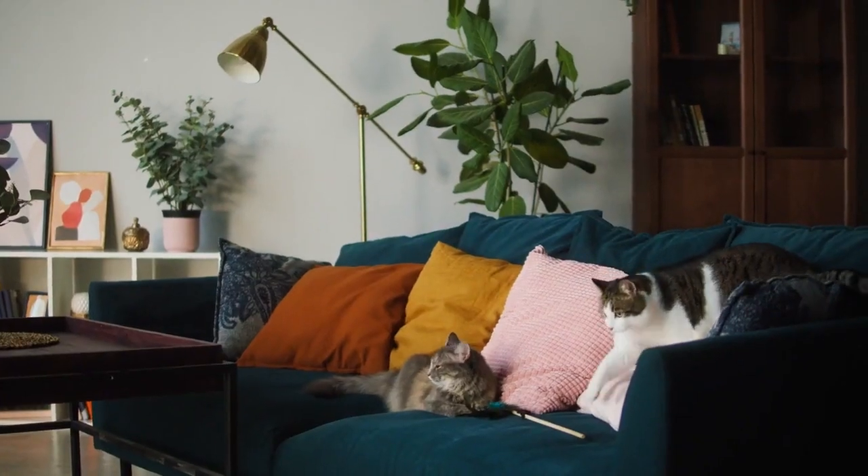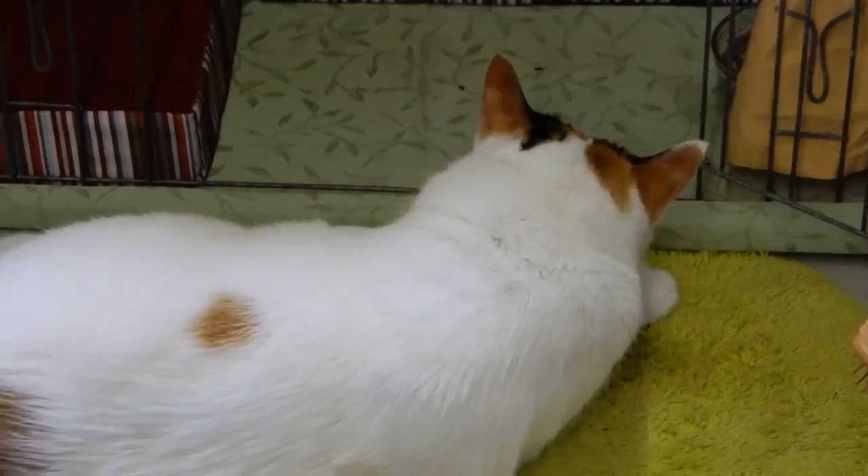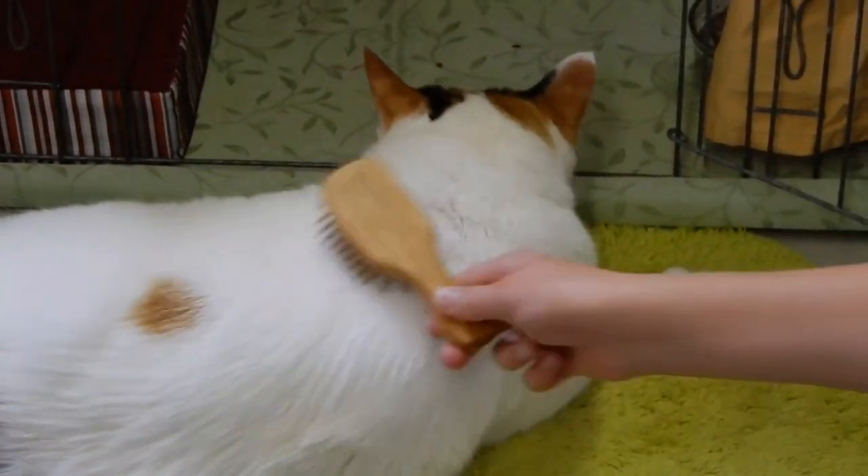Quiet and privacy. Cats also need quiet time and privacy. Ensure there are spaces where they can retreat and relax without disturbance.